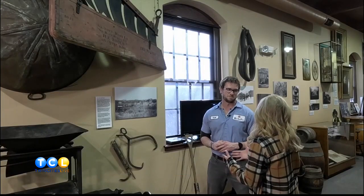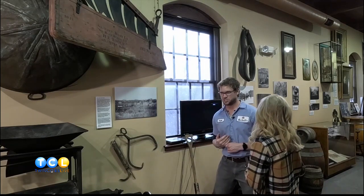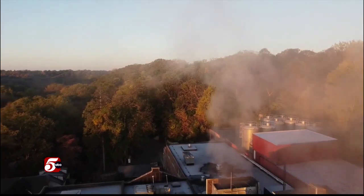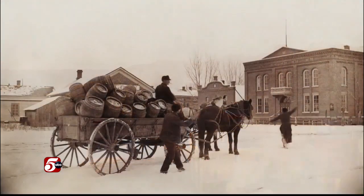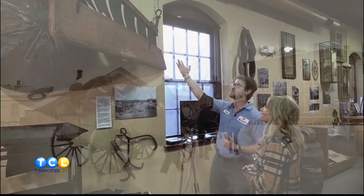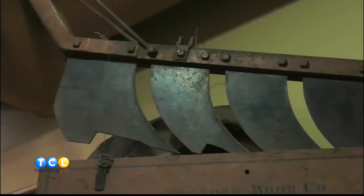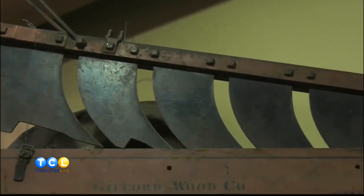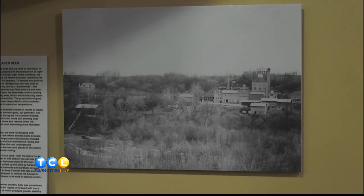So back in the day before electricity, before artificial refrigeration, how did you guys harvest ice? Here we are, no refrigeration. August Shell really kind of picked out a great spot here at the brewery — we're right by the river. We would take teams of horses, the same ones that would bring the wagons around, and they'd go down to the river and essentially take these huge saws down there. Massive saws. The team would go down there, cut these huge blocks of ice out of the river, and drag them up to the ice house.